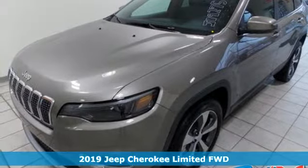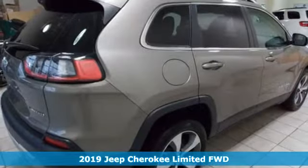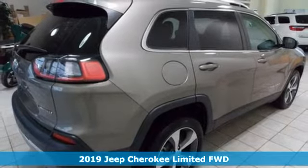It's a new 2019 Jeep Cherokee. Experience the Jeep life. It comes nicely equipped with features you'll love.